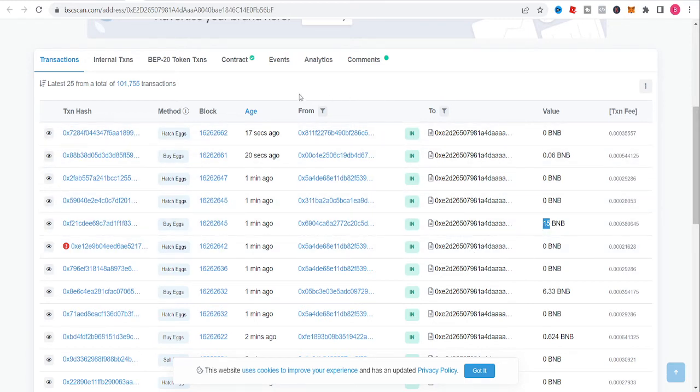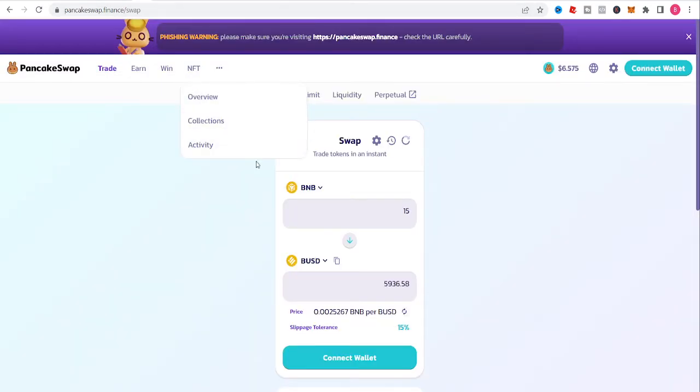Someone might be thinking, how much is 15 BNB? Right now it's around $6,000. Eight percent of $6,000 gets you like $480 in 24 hours. Of course you guys know I'm not going to do that — that's the reason why I upload these videos, so you can see what I'm doing.